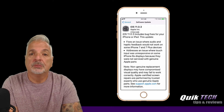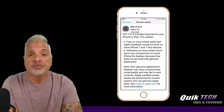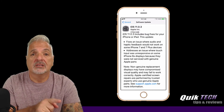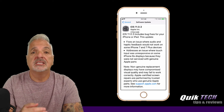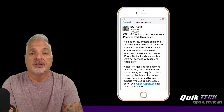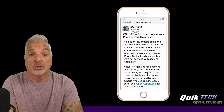Alright guys, so what I'm going to do now is cut away from the video, download and install iOS 11.0.3, and then we'll run a couple of tests and compare the CPU test scores from iOS 11.0.2 to iOS 11.0.3, and see if the update, other than fixing those two issues, has any impact on performance. So I'll be right back.